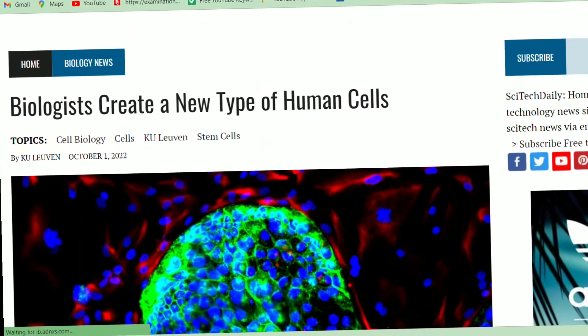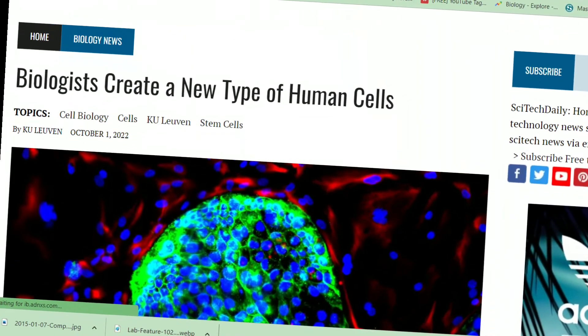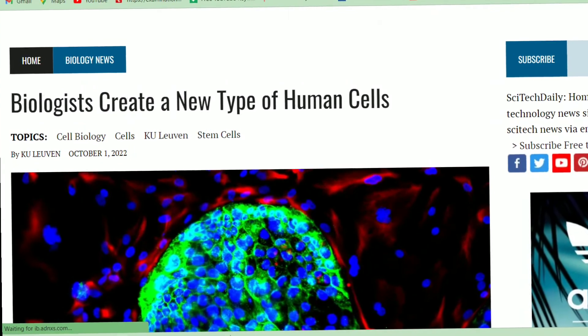If you want to study or know more about this research, go to the link given below in the description box. If this video was helpful, please like, share, and subscribe to this channel. Thanks for watching.